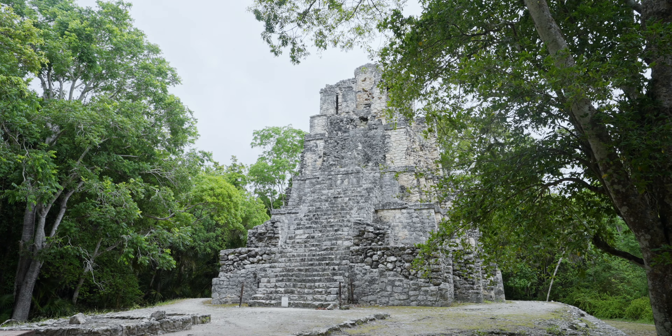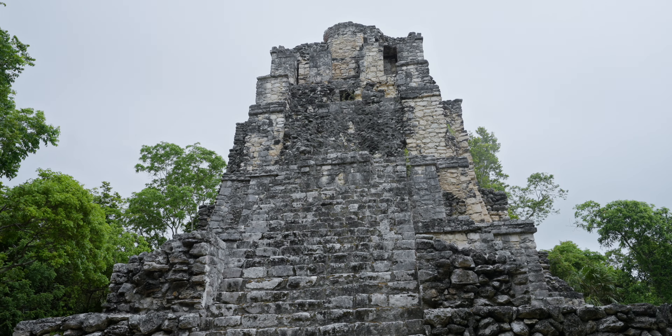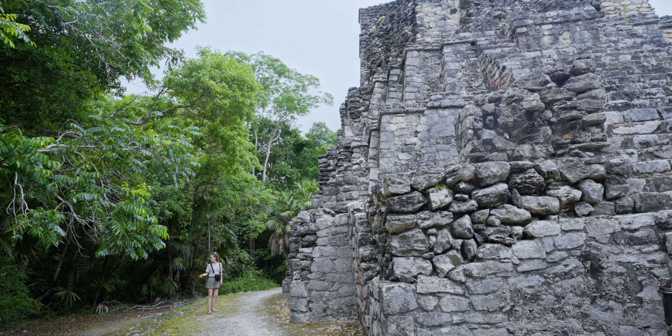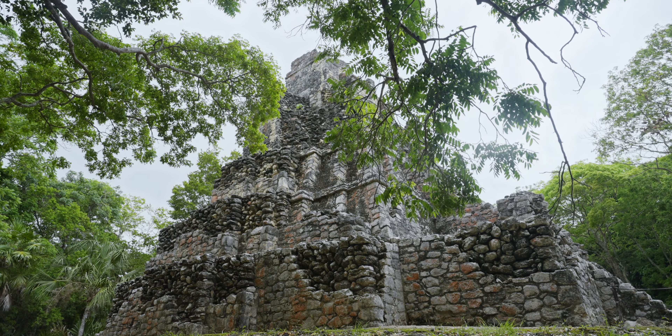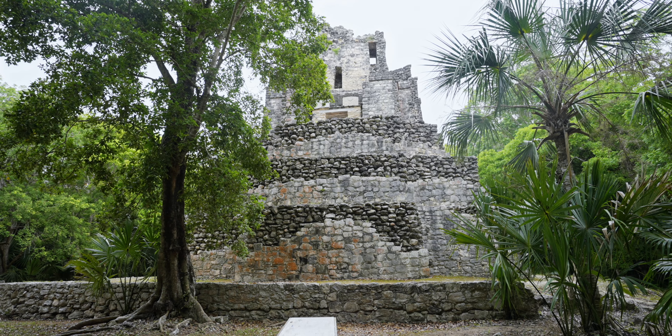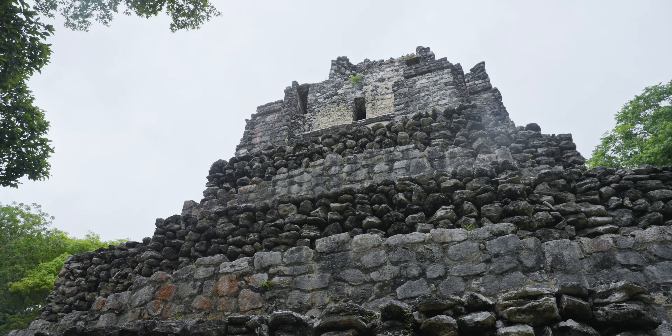The architecture at Muil includes several temples and pyramids, similar to other Maya sites. One of the most prominent structures is the Castillo, a pyramid that offers panoramic views of the surrounding jungle and lagoons. Not too big — pretty cute. It's situated in the middle of nowhere, all jungle surrounding us with no one around, and birds chirping everywhere. You just feel the nature.